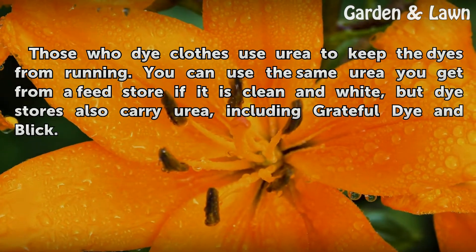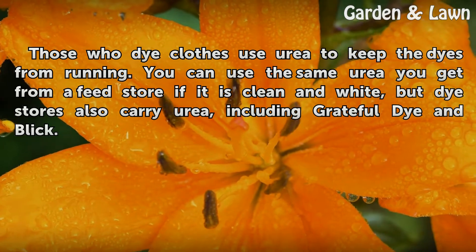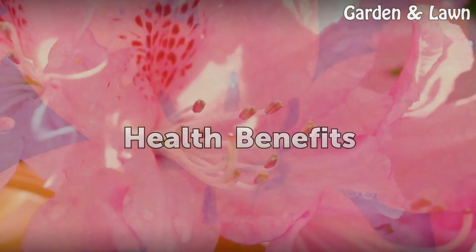Those who dye cloth use urea to keep the dyes from running. You can use the same urea you get from a feed store if it is clean and white, but dye stores also carry urea, including Grateful Dyer.